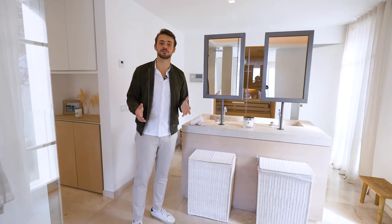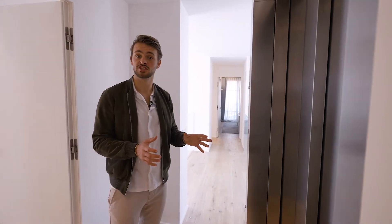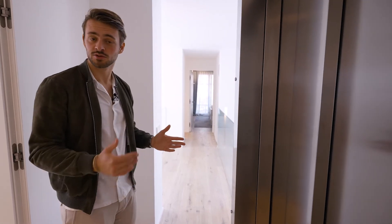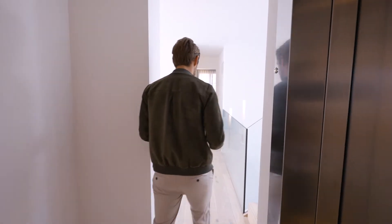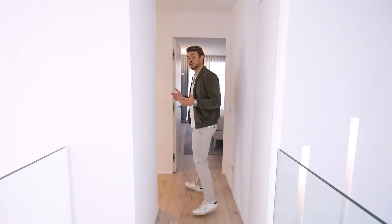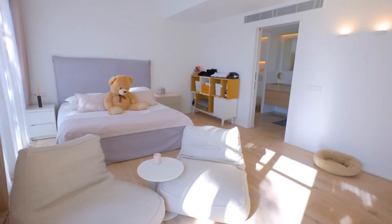Now let me show you the other two bedrooms on this floor. As we come out of the master bedroom, there is a lift right in front of us — servicing all three floors. We cross a lovely little bridge to reach the other two bedrooms. All bedrooms in the house are ensuite and all have double sinks.